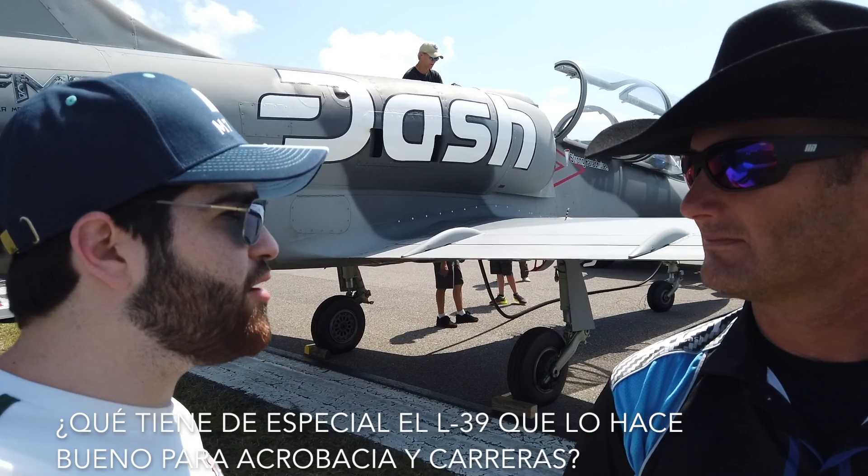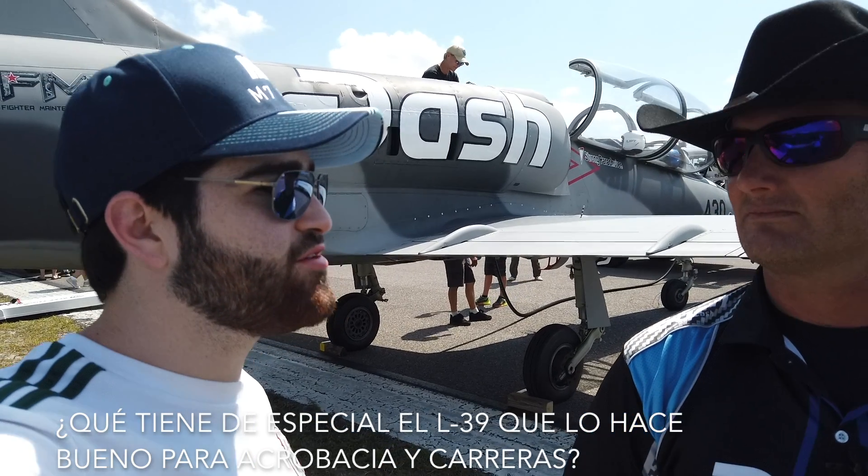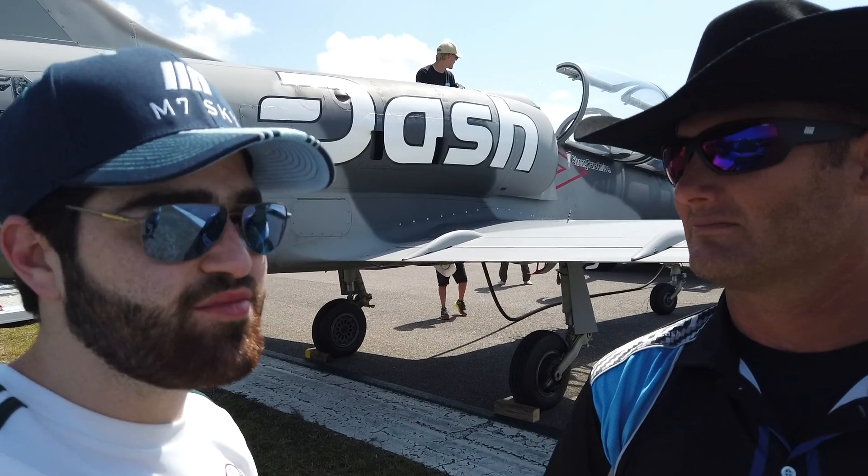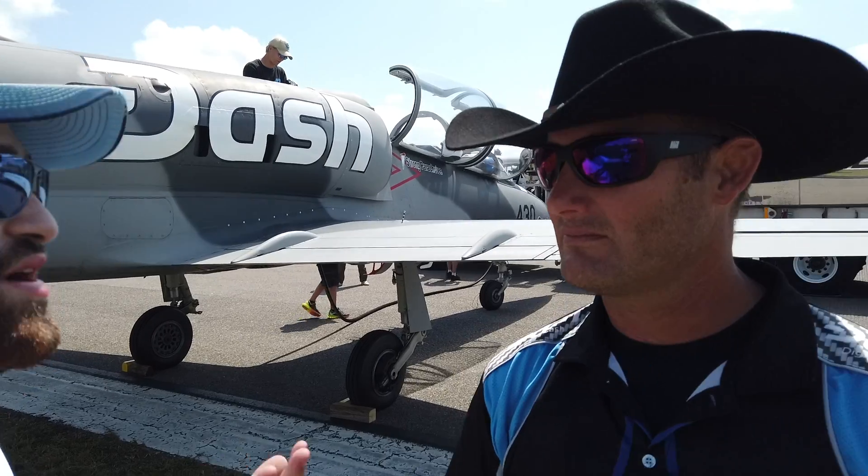Tell us a little bit — why the Albatross? Why is it so versatile? What does it have that other fighter jets of the time didn't have, and why is it so good for racing and aerobatics? This is a great question, absolutely wonderful question.